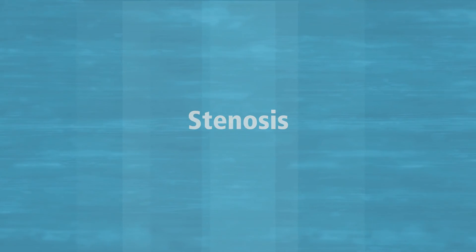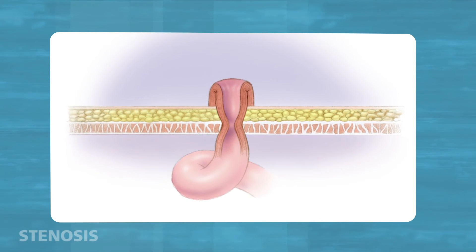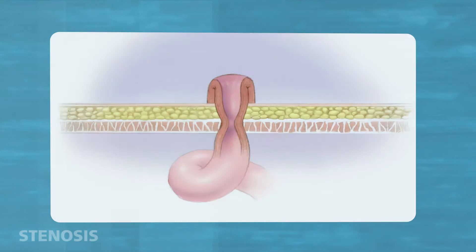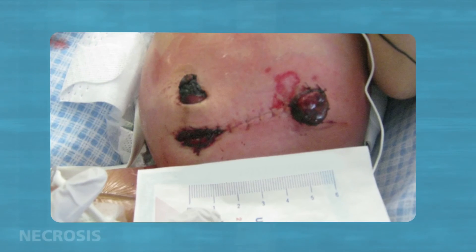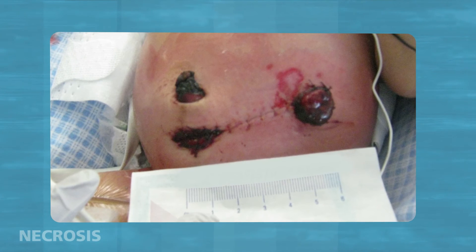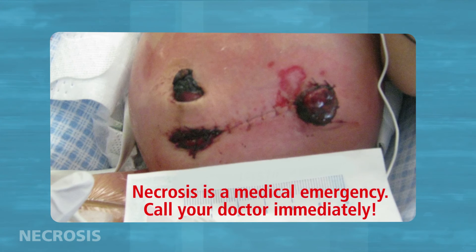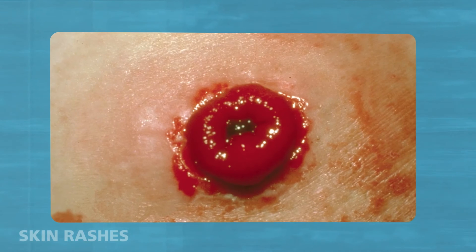Stenosis is a narrowing of the stoma opening. This results in thin or ribbon-shaped stool. If your child goes longer than normal without passing stool, call your ostomy nurse or doctor. Necrosis: sometimes the blood supply to the stoma can get blocked. If this happens, the stoma will become dark blue in color and then black. This is called necrosis and is a medical emergency — call the doctor immediately if the stoma becomes very dark in color. Sometimes the skin around the stoma can become irritated. There are several causes for this and treatment depends on the cause.